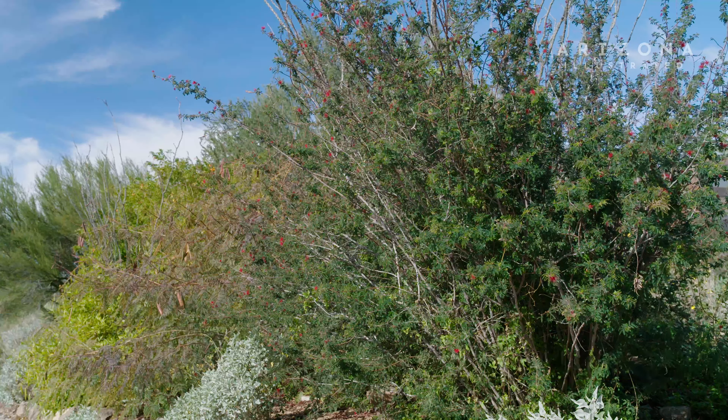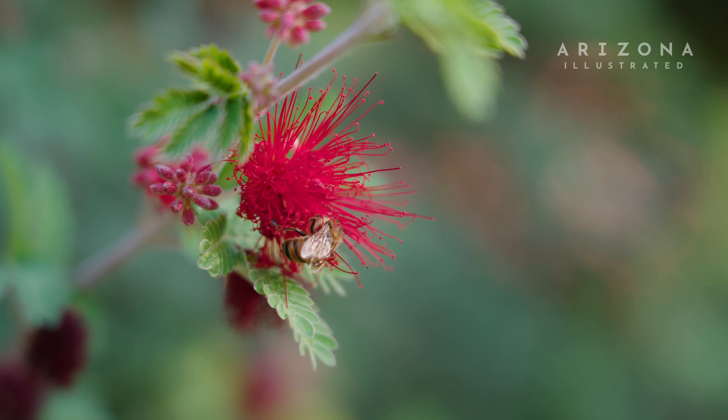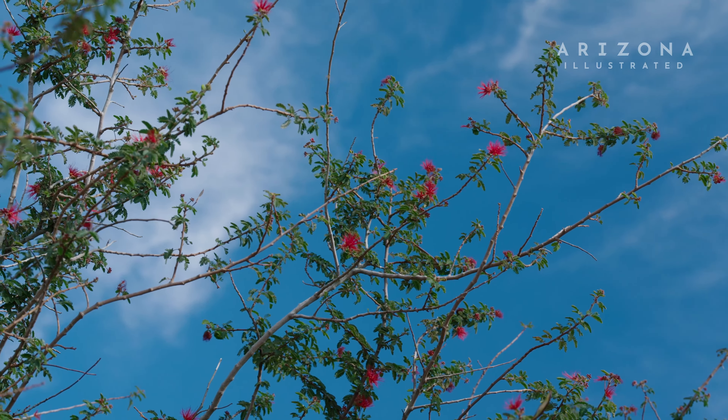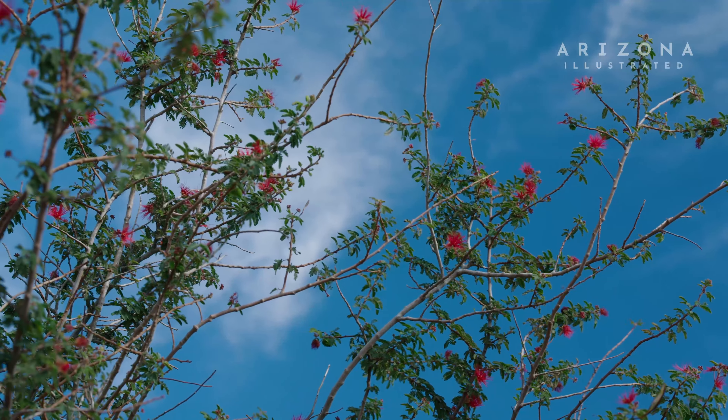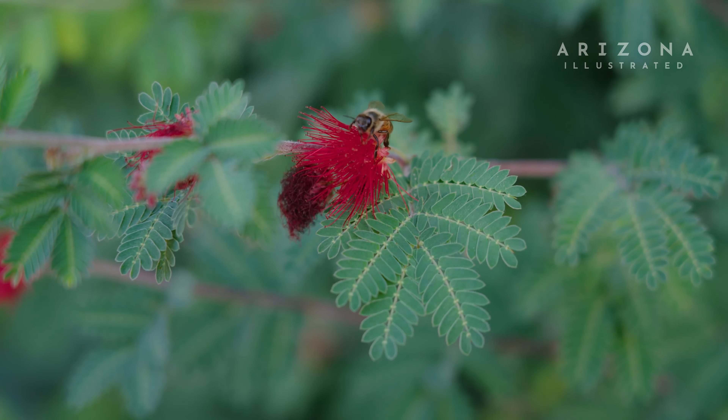It's a great plant for attracting pollinators to your yard. It has a really long and prolific flowering season, so it's a great addition for anybody looking to create a pollinator garden in their yard.